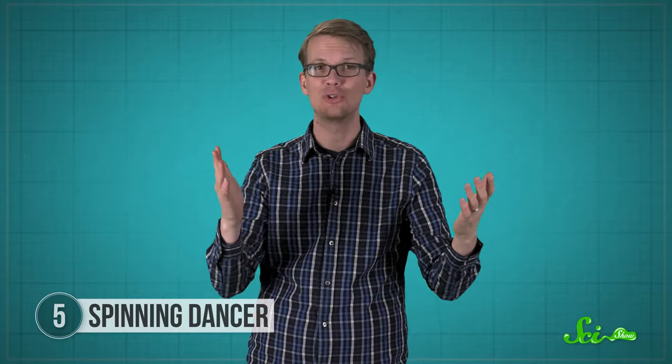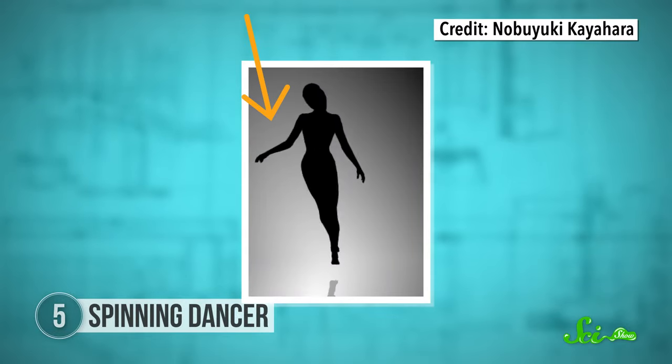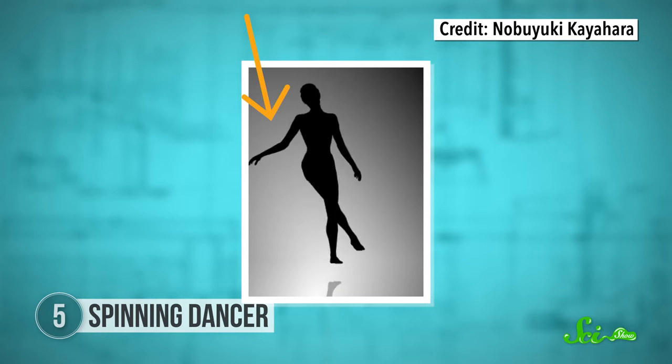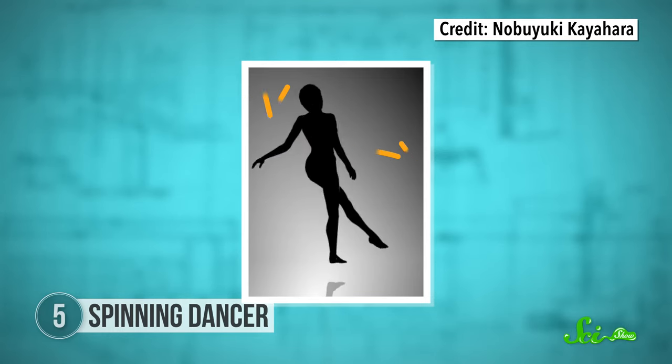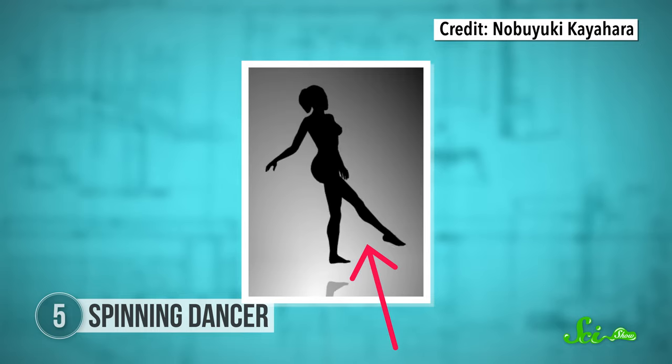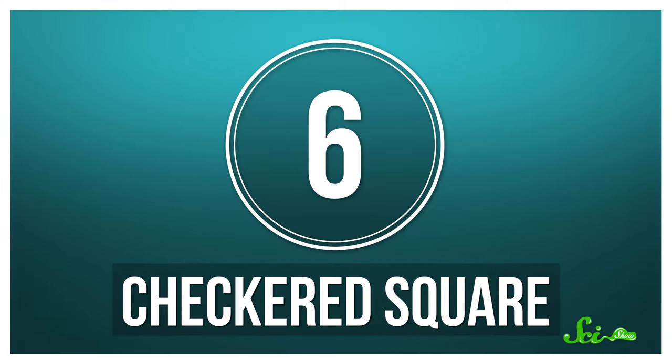That's not actually true. It just has to do with the way you interpret the lighting and the camera angle. Most people automatically assume that they're seeing the dancer from above, so they follow her hand, which seems to go clockwise from that perspective. Others assume they're looking at her from below and focus on her foot, which moves counterclockwise from that angle. So the dancer can move in either direction, depending on how your brain interprets the images. There are lots of illusions where all we know is that the brain is being tricked because it's making some kind of assumption. Brains are complicated.